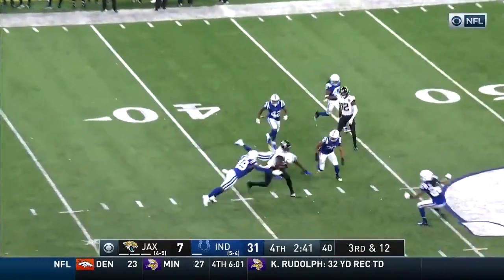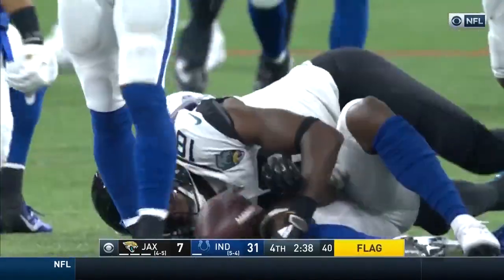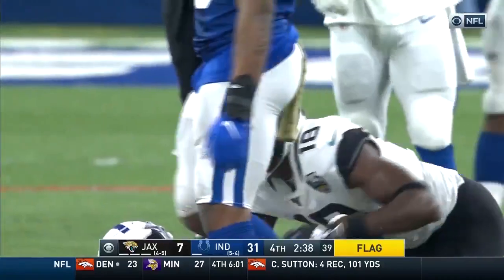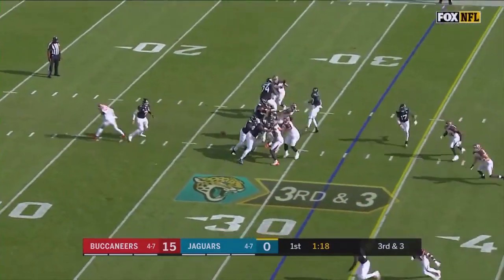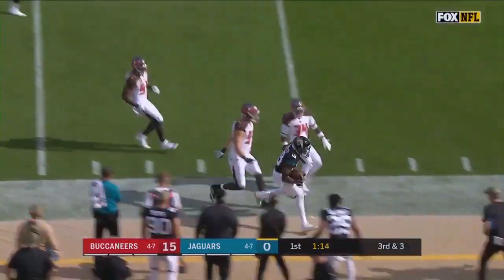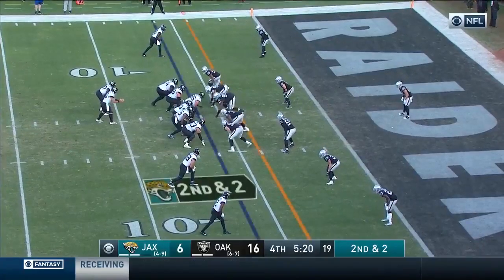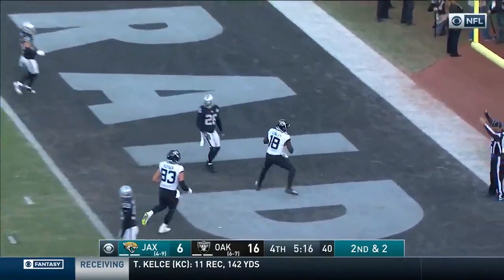Falls over the middle, it's caught by Conley with a flag down. If it stands it'll be a Jacksonville first down at the 44. From the Jacksonville 32-yard line with pressure coming in, pass is caught for the first down by Conley. Minshew caught — touchdown, down Conley.